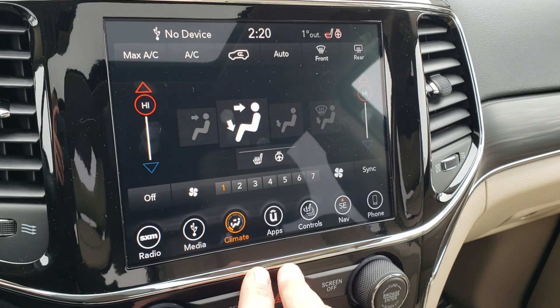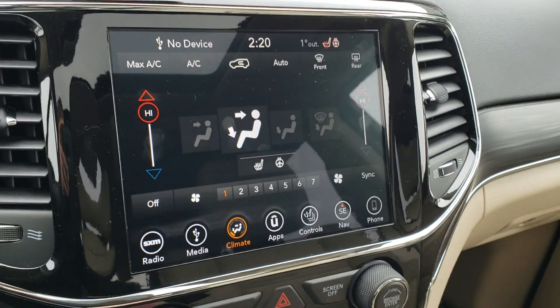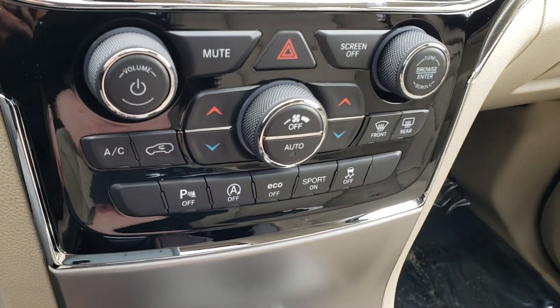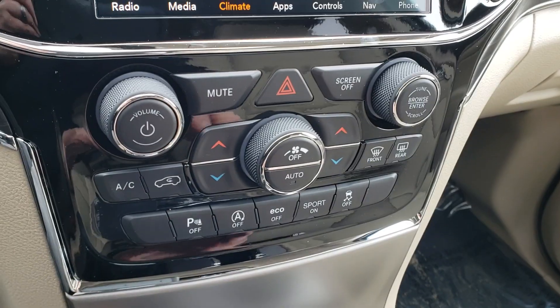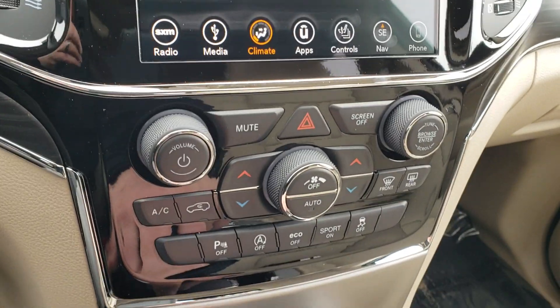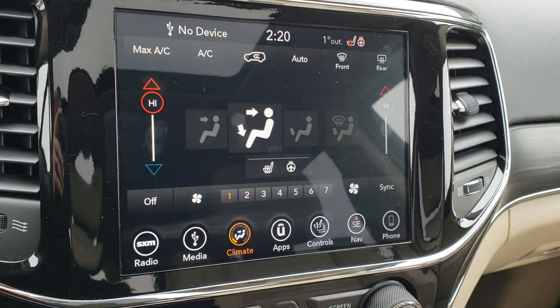The climate controls show that this vehicle has heated seats and a heated steering wheel installed, which is always nice. You also have tactile climate controls down below, so while you're driving you don't need to go into the screen to make adjustments — there are further adjustments available on the screen as well.